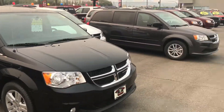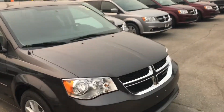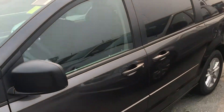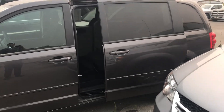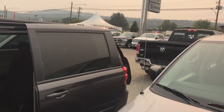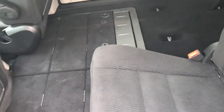Now I'll walk down and show you the SXT that you asked about. A couple of noticeable changes — it does have the power sliding doors and the power rear hatch. It does have the second row Stow 'n Go seats, so the second row seats do fold down into the floor.